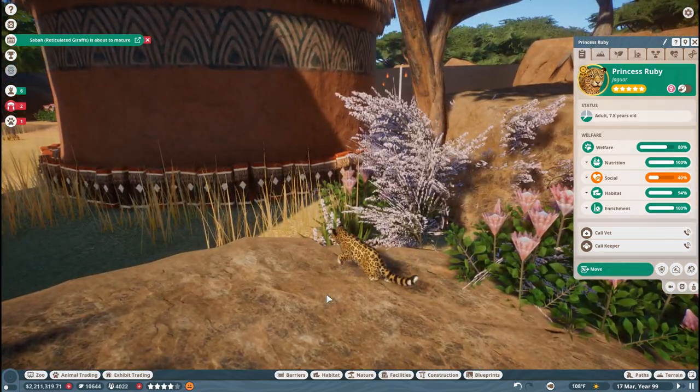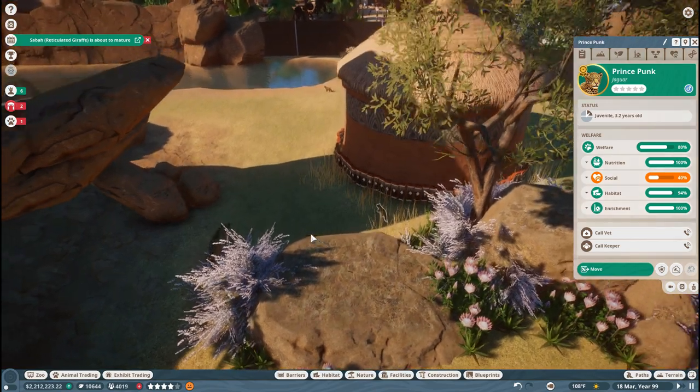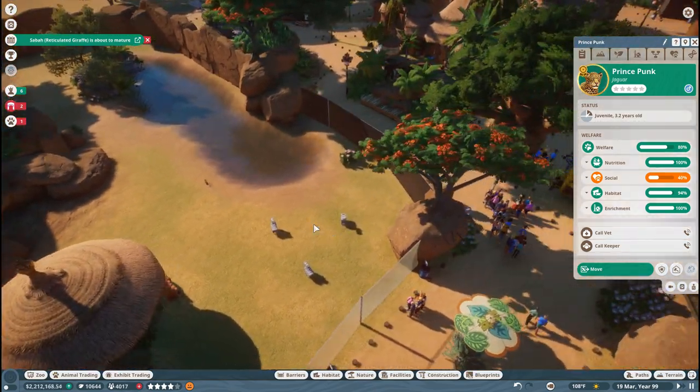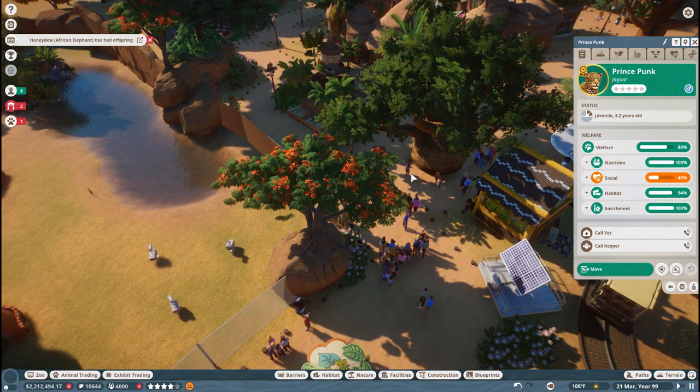I love how they climb this little rock — Prince Punk is being adorable too. But these two need to go ahead and grow up and then we'll be able to release them, so we'll focus on that first. And while we're waiting, I forgot to add — we put a whole bunch of vending machines down around here and I forgot to actually put them in to be taken care of. So now hopefully someone will repair those.